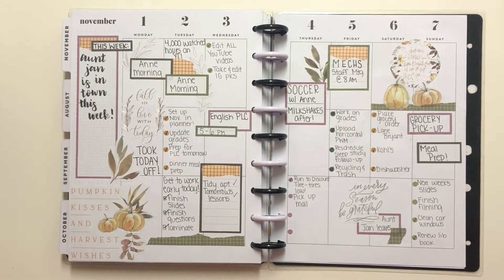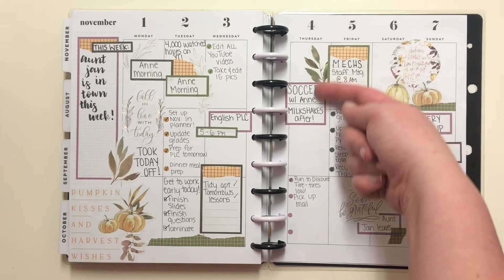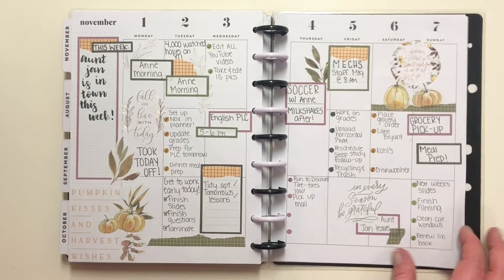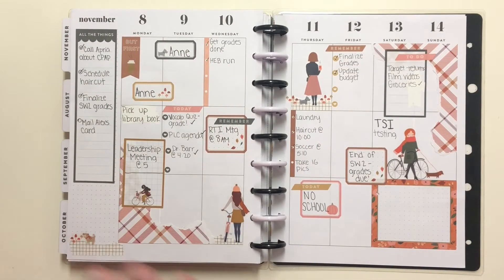My aunt was actually in town this week, so I would try to see her and fit things in when I could. But I managed to get a lot done — look how much I was able to check off my list. It was actually a pretty good week. Then my aunt left on that Saturday.